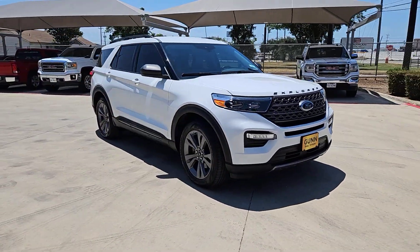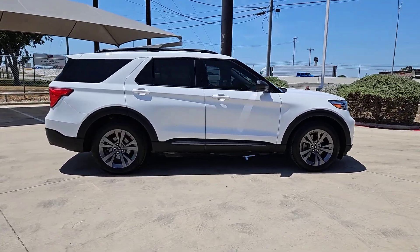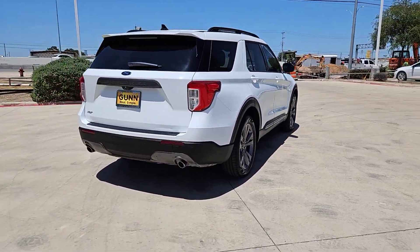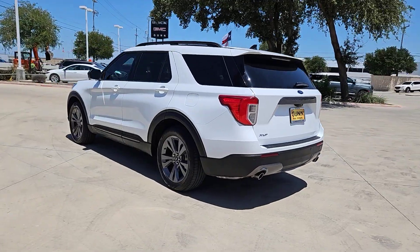Take a moment to check out the 2021 Ford Explorer. With less than 70,000 miles on the odometer, this vehicle provides excellent value. Here's an Explorer that brings an uncompromising spirit to all your adventures.